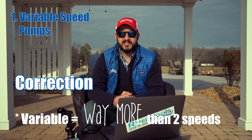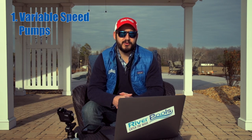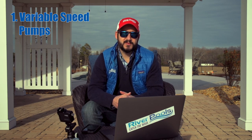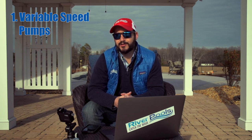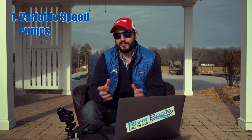Let's talk about variable speed pumps — probably the most efficient way to filter pool water. With two different speeds, it allows you to save on electric consumption while filtering. You can bump up the speed when vacuuming or when you need a higher turnover rate, then bring it back down to the slower speed, as opposed to a single speed pump which runs at a constant rate 24-7.